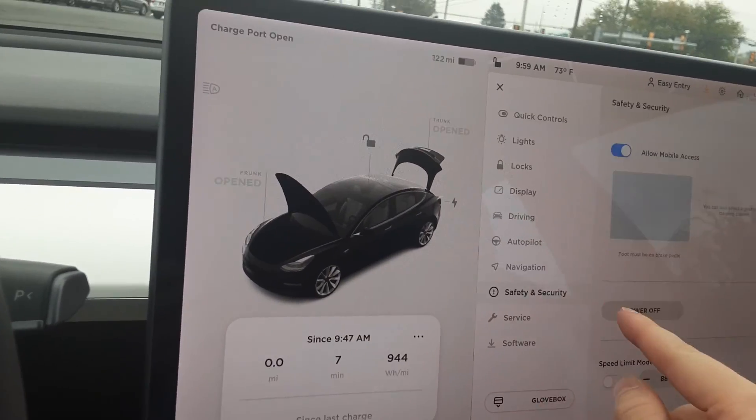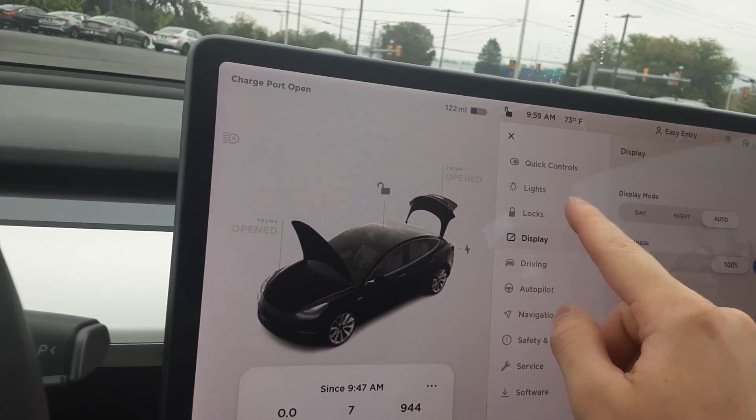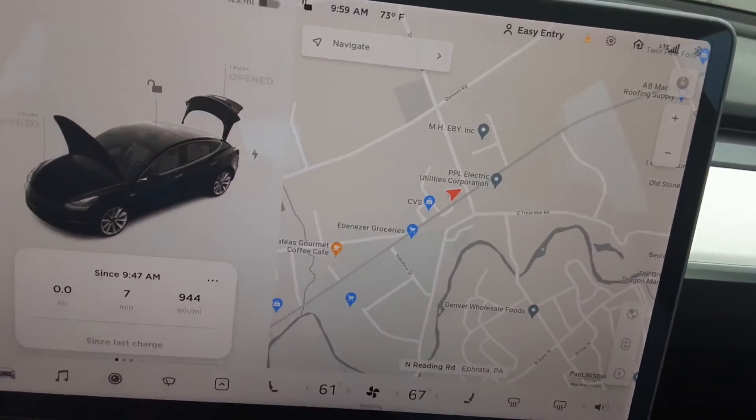So there's your autopilot, navigation, safety display, locks, lights — it has just so many features. I don't know how I'm getting all that in here.